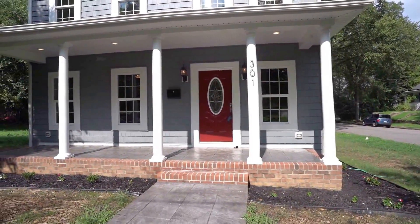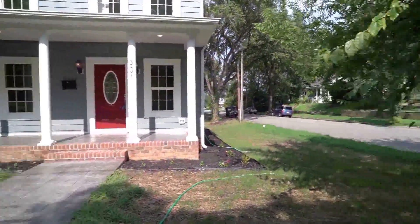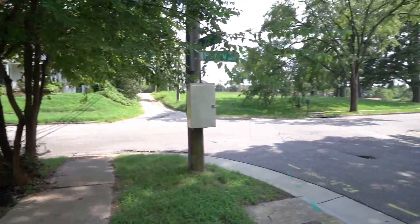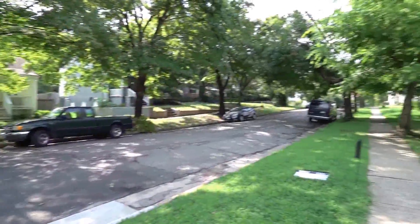If you have any questions about this or any other home on the market, be sure to give me a call. My name is Max Williams. Also, be sure to like this video and subscribe if you would be kind enough. Thanks so much for taking the tour. Have a great day.